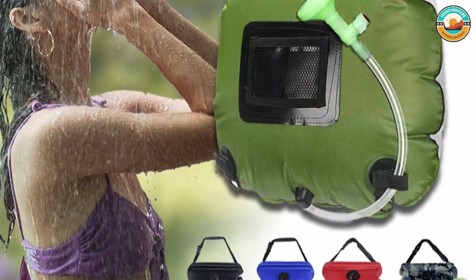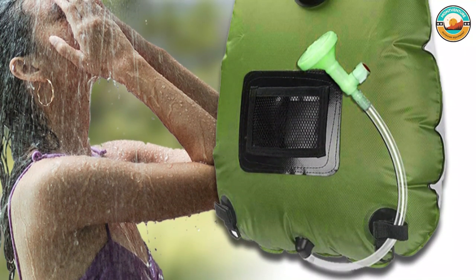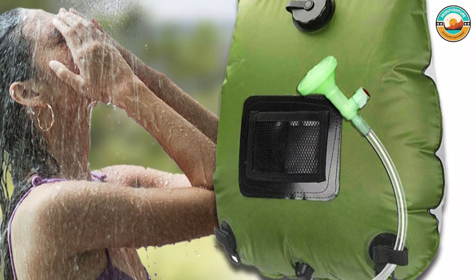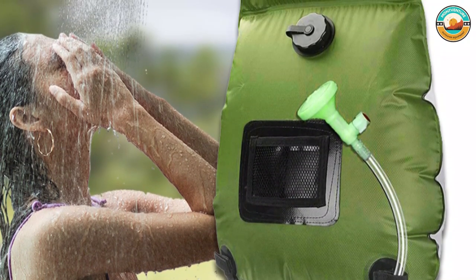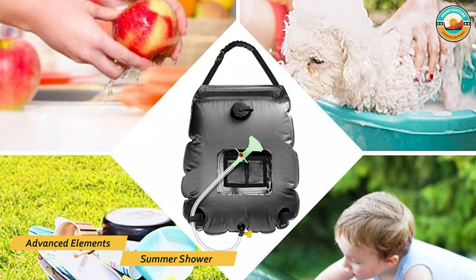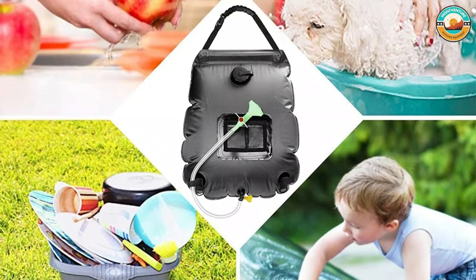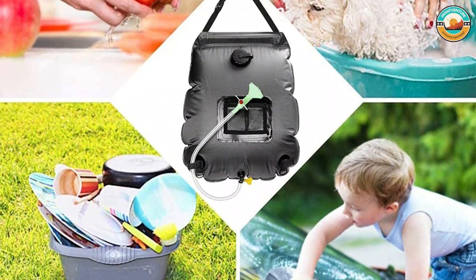A 2.5-gallon (12-liter) capacity is enough for one person to have a lengthy shower. It has an extra-large filling valve with a twist-off cap and wide carrying handles. The bag is easily transportable, rolling up when not in use and weighing just 12 ounces. Larger sizes are also available if you're traveling as a couple or group.